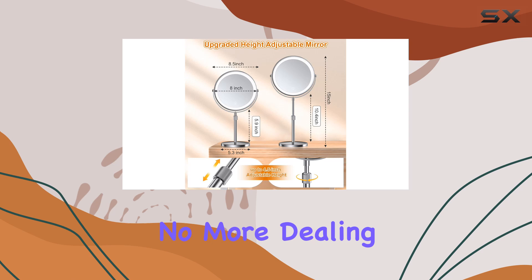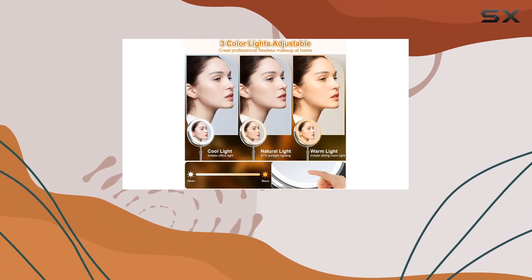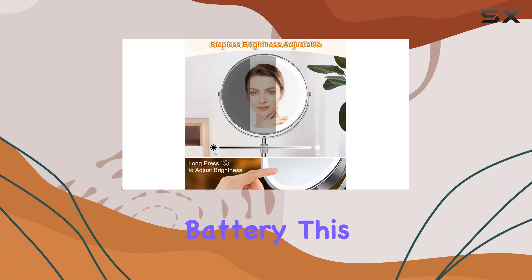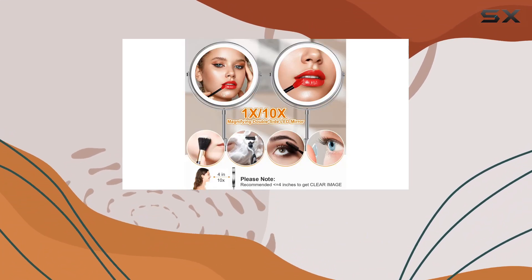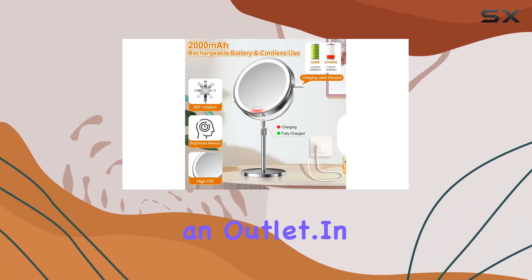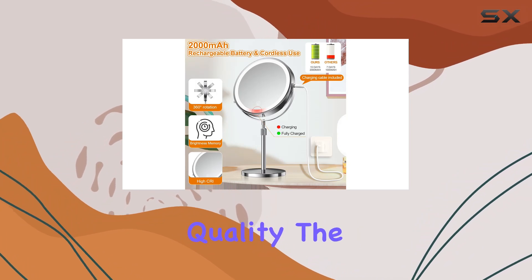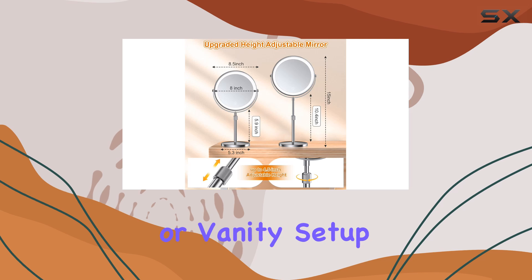And did I mention it's rechargeable? No more dealing with disposable batteries. With a built-in 2000 mAh lithium battery, this mirror can last up to 4 hours at maximum brightness on a single charge. Plus, the cordless design means you can take it anywhere without being tethered to an outlet. In terms of build quality, the stainless steel frame gives it a sleek and modern look that's perfect for any bedroom or vanity setup.